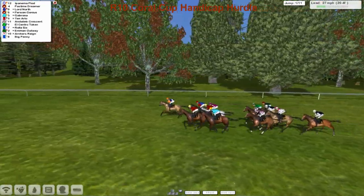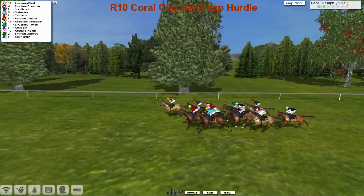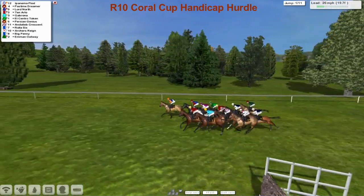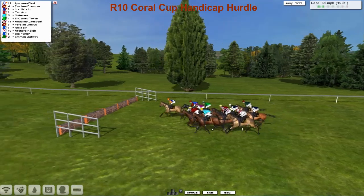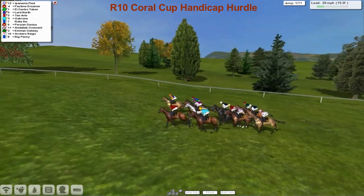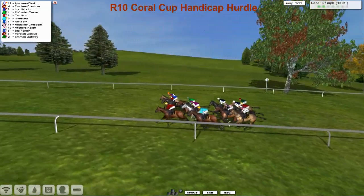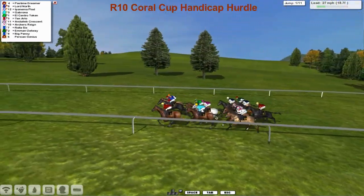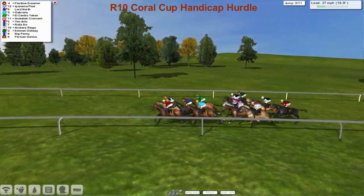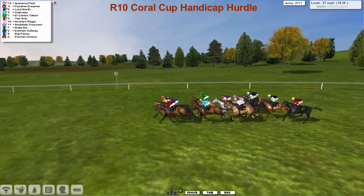Ipanema Plod is the first to show for Alex Cherry as they make their way to the first of 11 flights of hurdles. Ipanema Plod led over it. Pastime Dreamer on the near side will probably get the lead. Lord North is being driven up as well, then Gabrona, El Centro Token and the grey Ten Arlo. Towards the back, Persian Genius is the back marker. Ipanema Plod hanging on to the lead.